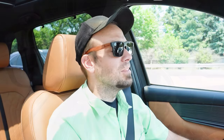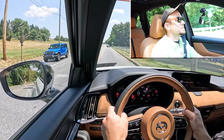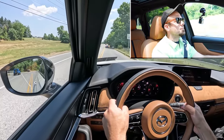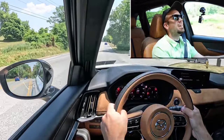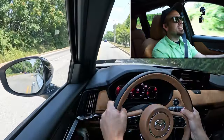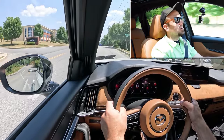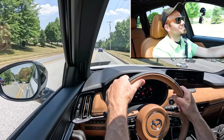Let's find a straightaway and put the paddle shifters to the test to see how quickly they react. It did shift for me kind of — it shifted into second automatically, but it didn't actually hold any gears unfortunately. So that's kind of a bummer. I would have liked to have had the paddle shifters hold gears, but it just went back to drive automatically.